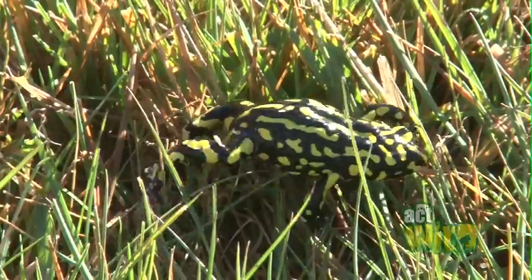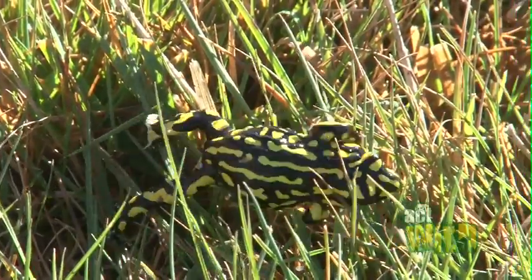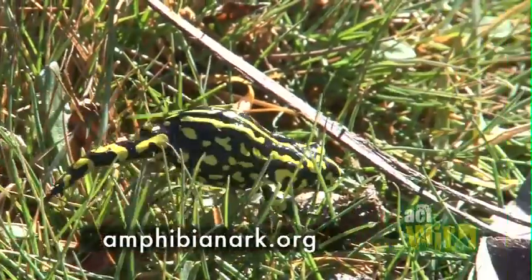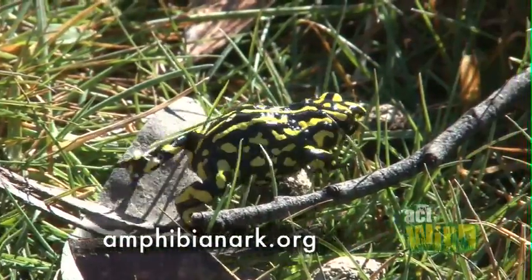One thing you can do to help critically endangered frogs like the Crabberry Frog is to support Amphibia Narc. This organisation helps frogs all around the world and also right here in Australia.